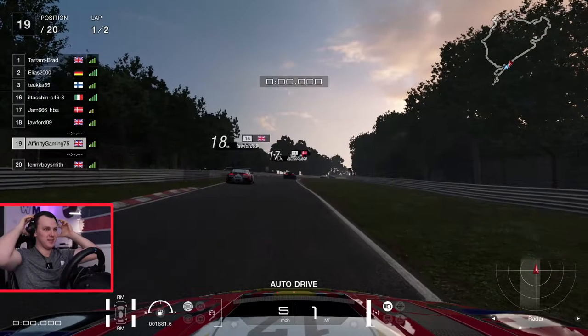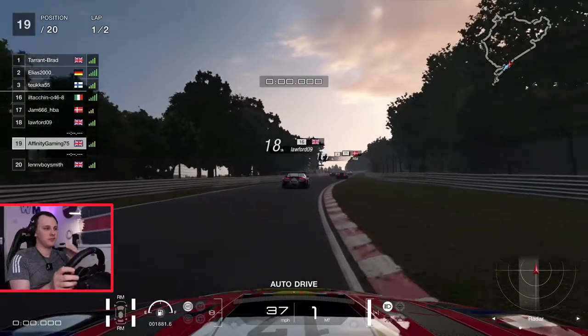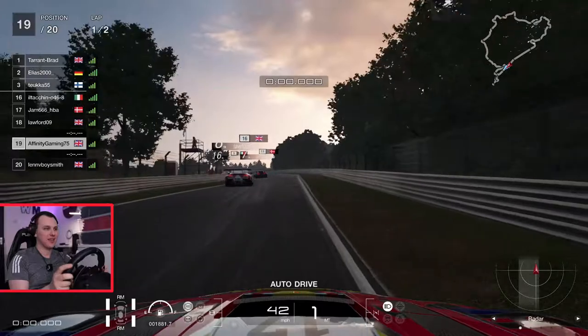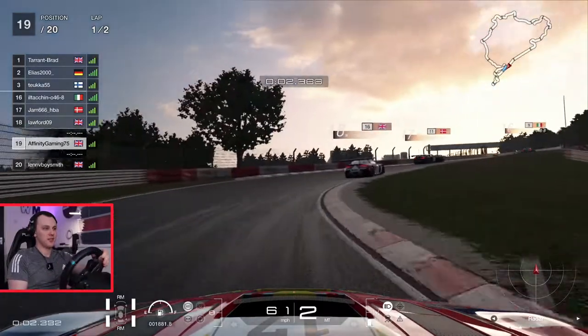Hey guys, hope we're all doing well. Welcome back to another race at the Nürburgring. We're starting P19 this time in the Aston Martin V12 Vantage. I decided to try something a little bit different this week — cycle through quite a few different cars, see what we like and what we enjoy.